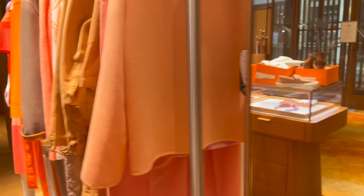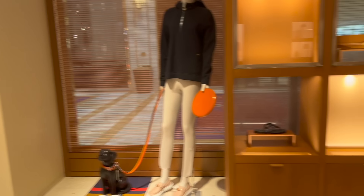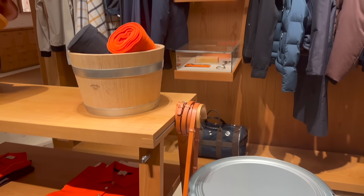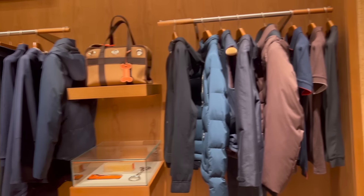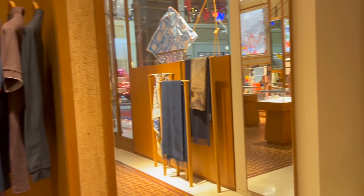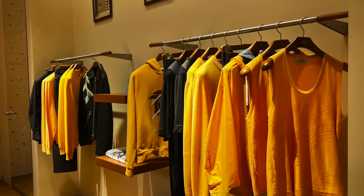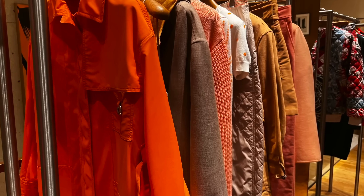I was able to find a few ready-to-wear pieces in my size to try on, which I'll show you in a bit. There are also some men's ready-to-wear pieces available here, and I checked them out but didn't see anything really interesting. Now let's move on to the fine jewelry section.